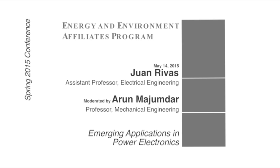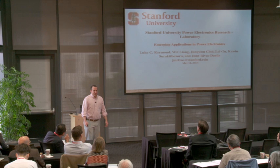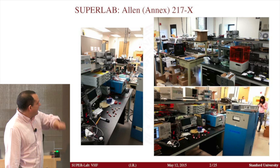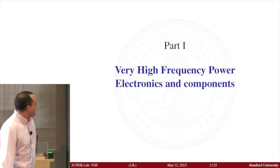Hi everyone, and welcome. Thank you for inviting me to speak here. I'd like to take this opportunity to introduce you to the SUPER lab — the Stanford University Power Electronics Research Laboratory. I just couldn't pass on the name; it's a perfect name for a lab. A lot of the work is done by my students — they do all the work. If you're ever in the annex in room 217, you're welcome to take a peek. It's a lot of fun.